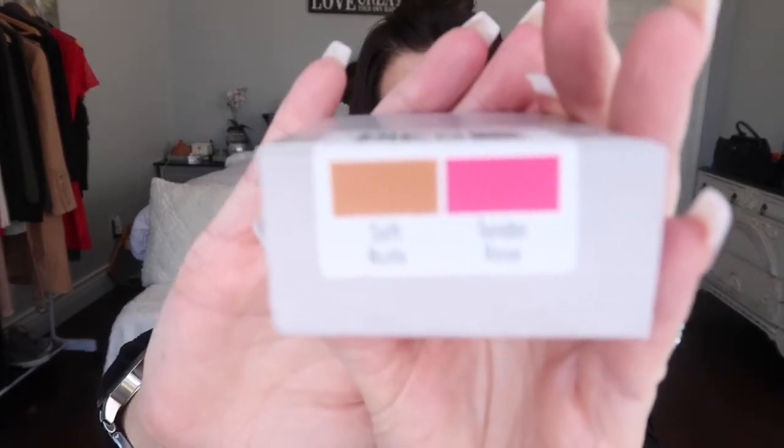I have nothing on my lips — I did have a lip balm on but I wiped that off. I'm going to start with the soft nude and tender rose. I'm going to do these unlined, and then the very last one I will line my lips and see if that makes a difference.